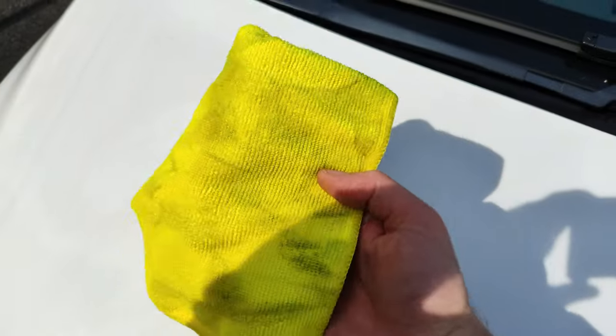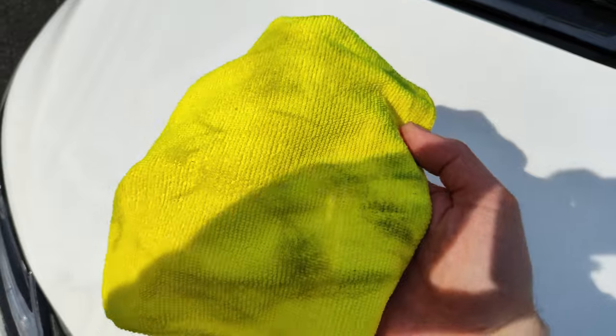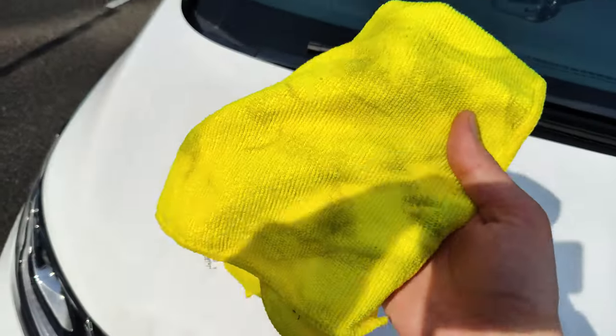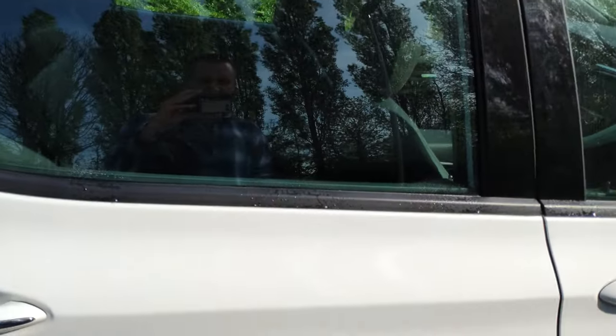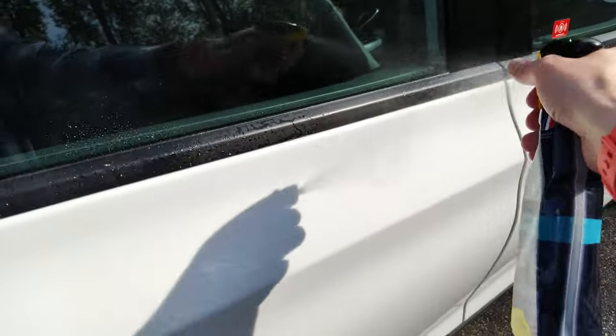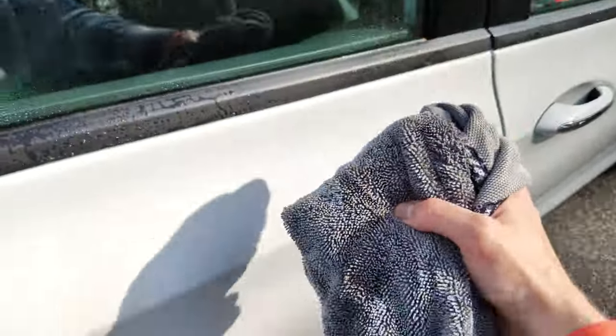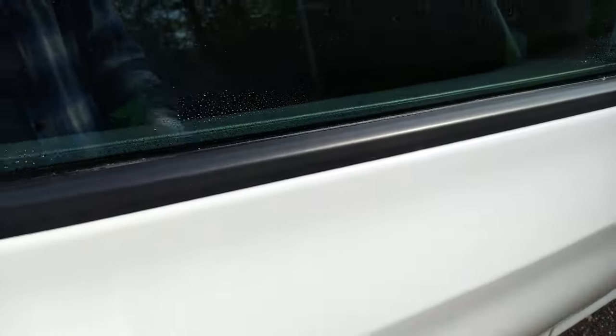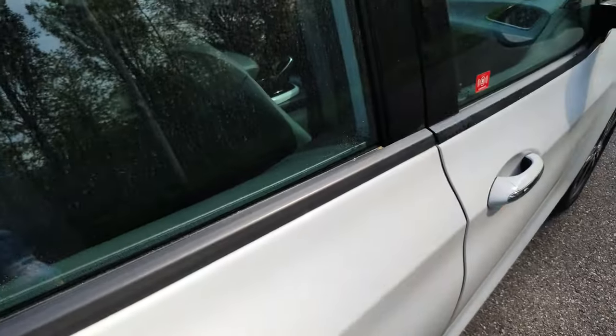There will be some spots that are really dirty and need a second pass. Look at what's coming off on this towel — just make sure you keep folding it in quarters so you always have a clean piece. Take as many towels as you can because you're going to need them. Also, spray into the strips where the sand gets in, then take a fluffy microfiber — a drying towel — and scoop the dirt right out so the door liners remain clean.